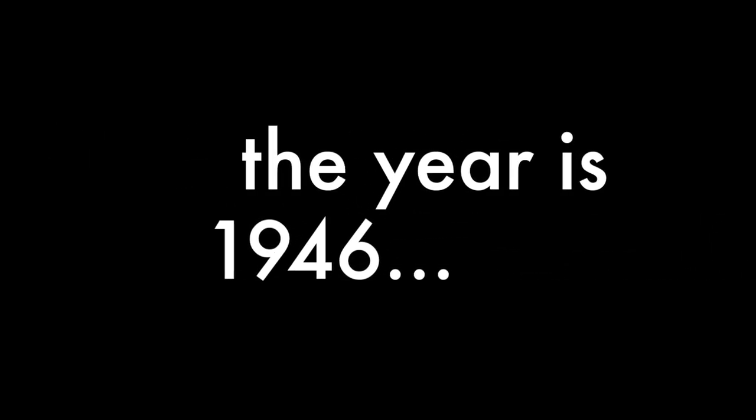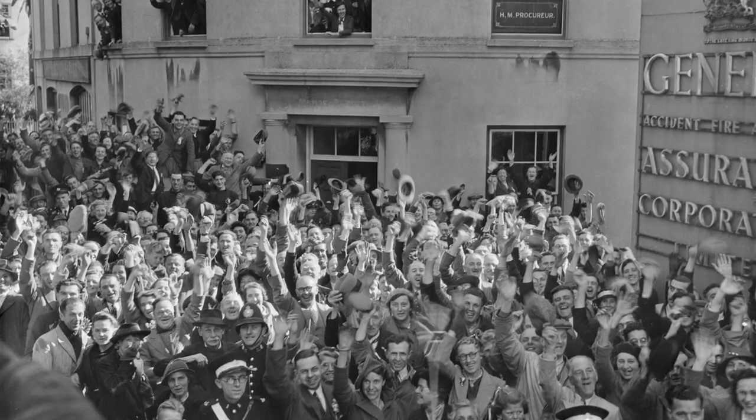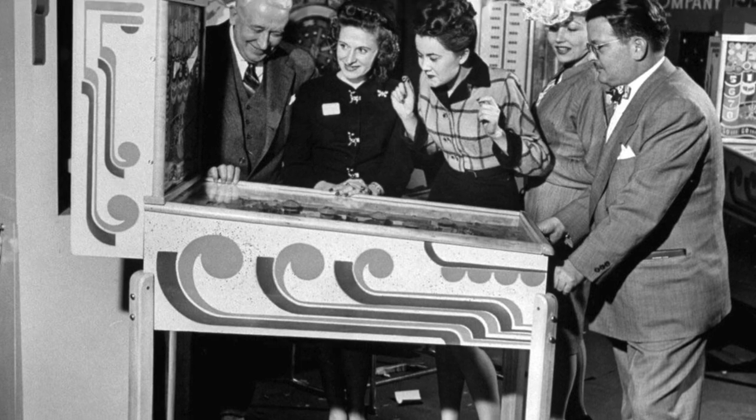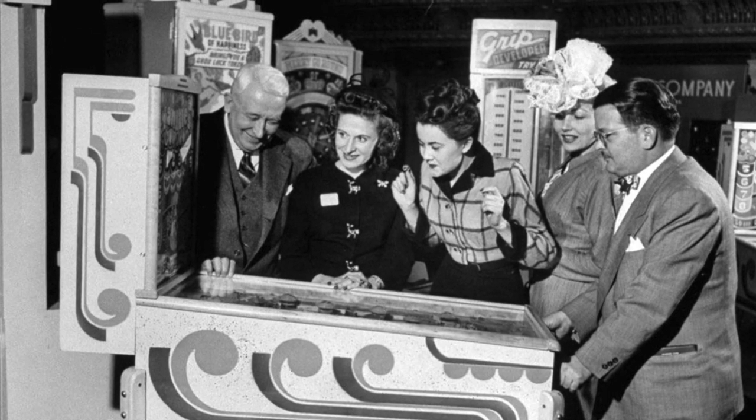The year 1946. World War II had just come to an end. Troops were home, spirits were high, and people wanted to have fun again. An early form of entertainment was coin-operated machines. These were geared to an older audience.